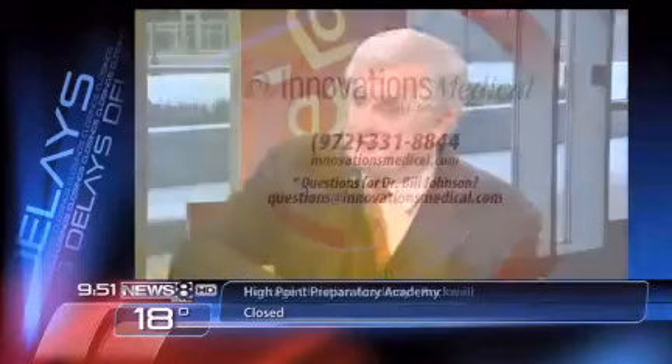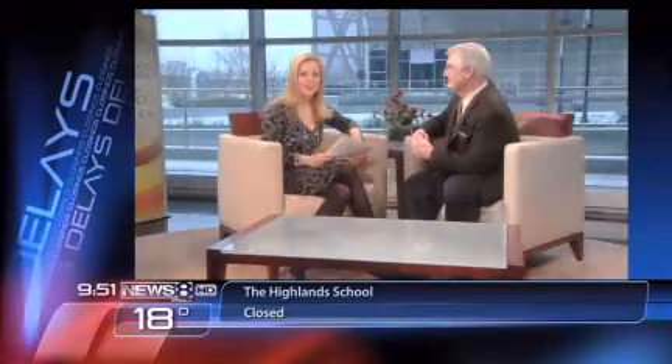We women might want to buy this for our men. Where would we go for information and any specials? Information is on our website, innovationsmedical.com, and we're going to offer $500 off for the rest of February on men's liposuction procedures. Thank you for braving the storm today to treat us to these Valentine's specials and really great pictures. For more information, log onto innovationsmedical.com or call 972-331-8844 for a consultation. And if you have a question for Dr. Bill Johnson, just drop him an email at questions@innovationsmedical.com.